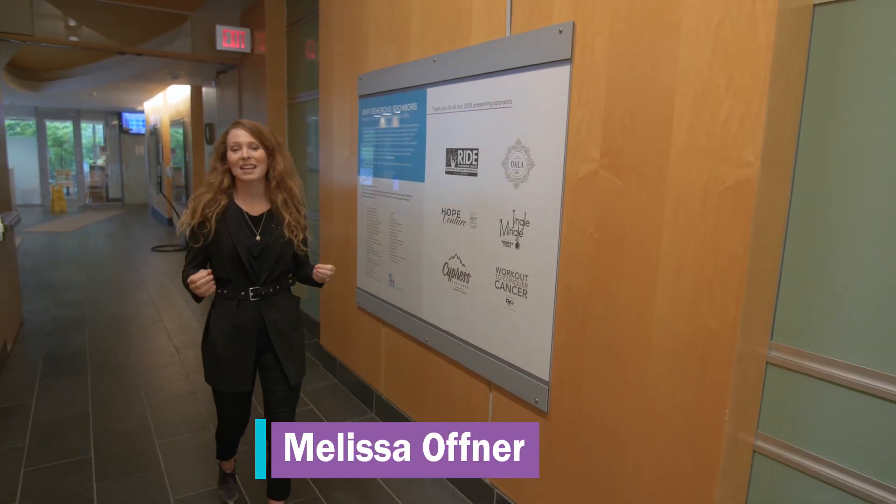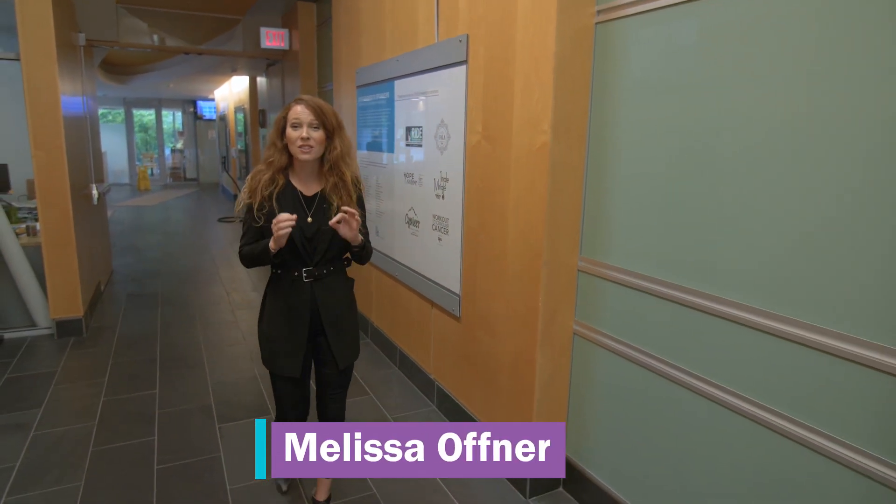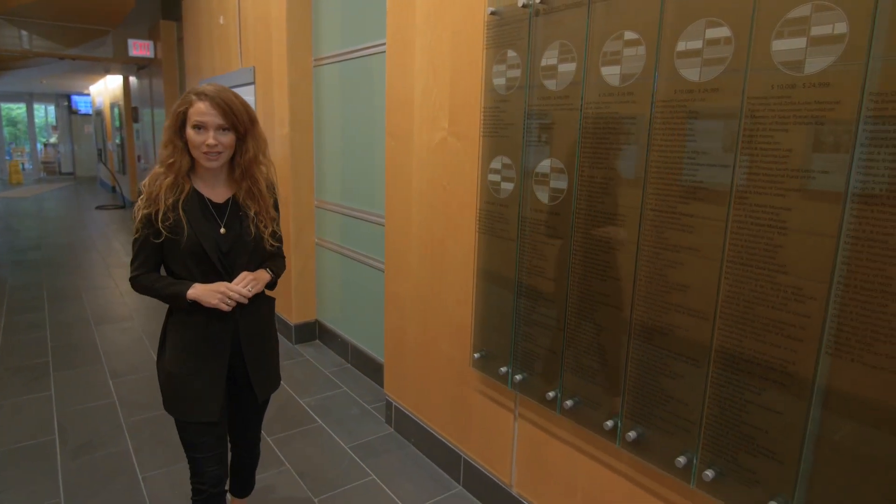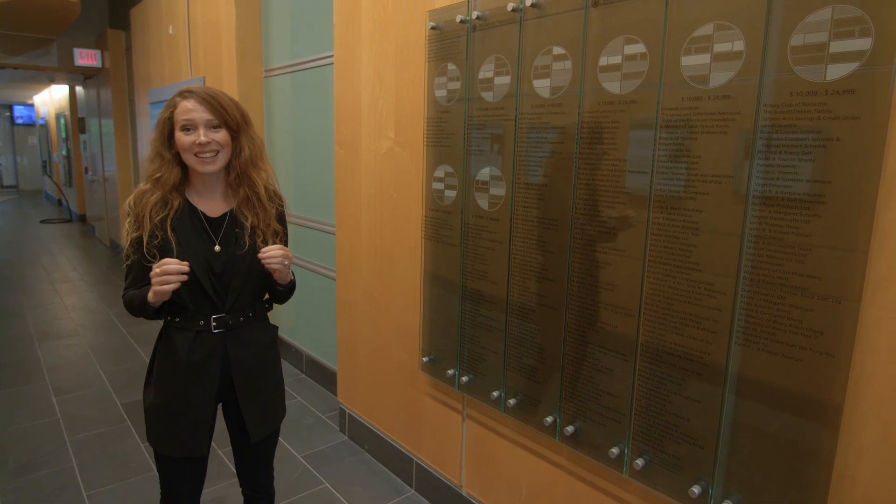Hi, I'm Melissa Offner, cancer survivor. I want to learn about what's new and exciting in cancer treatment. So today I'm talking to BC Cancer's Dr. Ross Halperin. He'll be talking to us about brachytherapy.